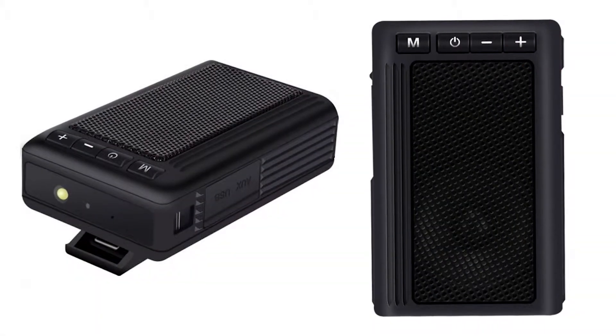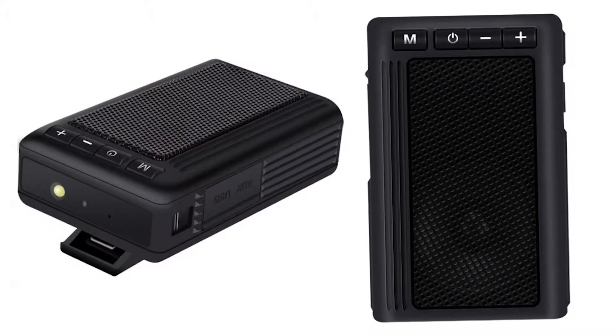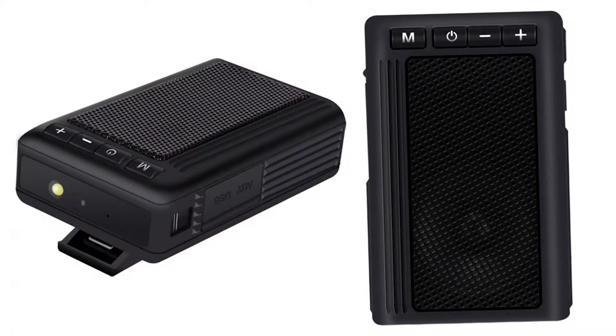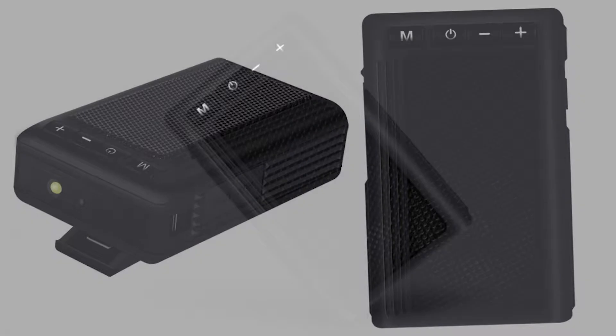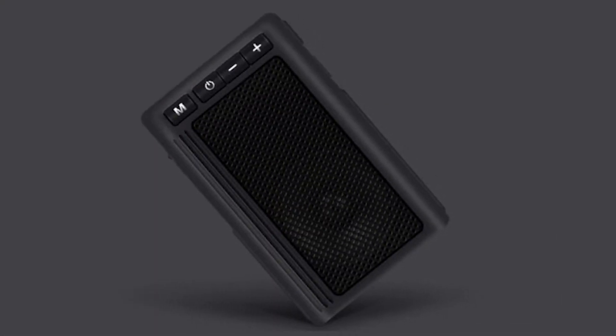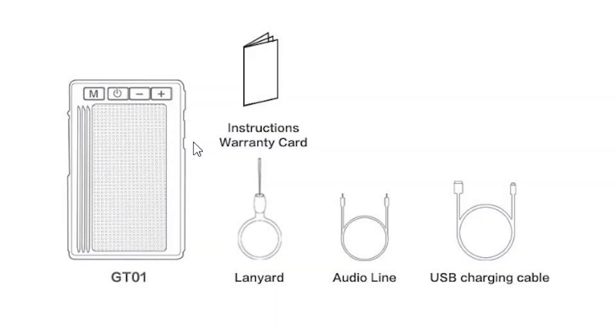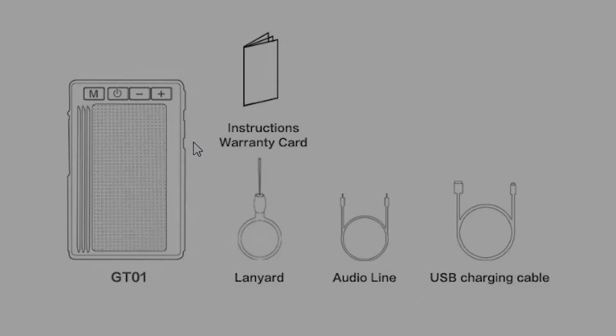It has a 1000 milliamp hour lithium battery and can play for six hours at high volume continuously. The standby time is up to 14 days when not in use, so it will hold a charge for quite a while. The product comes complete with the GTO1 itself, the instructions and warranty card, a lanyard, an audio line, and a USB charging cable.